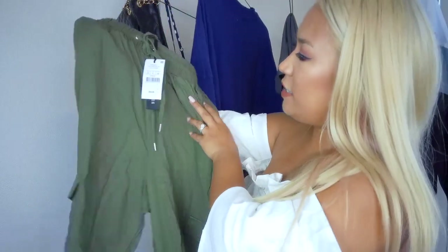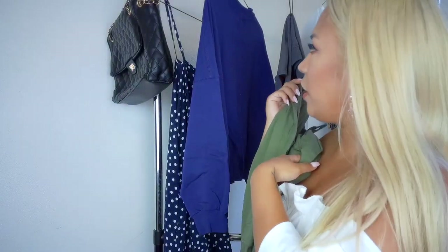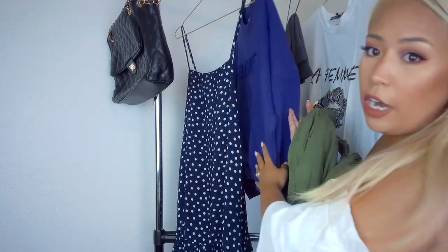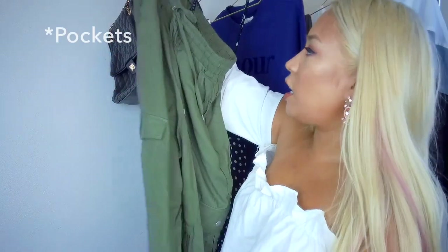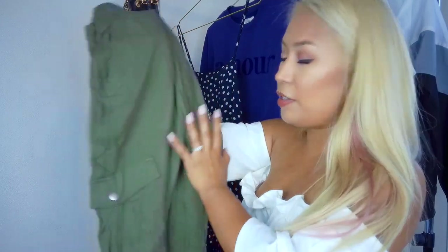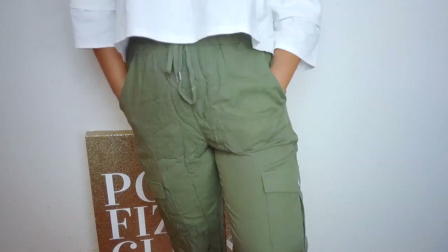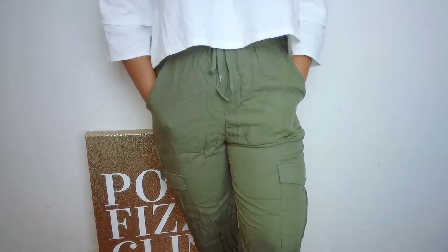The next item is the Carrie Drapey Utility Pants in Olive Night — I got a size six. For their bottoms I need to go a size six or medium because it runs a little smaller in the waist. I love the drawstring waist and the cargo pocket detailing. I'm sorry they're wrinkled — I just unpacked them straight from the packaging. This is definitely something I can wear to work: at work I'd pair it with a blouse and heels, and on a weekend with a cami, graphic tee, and sandals.